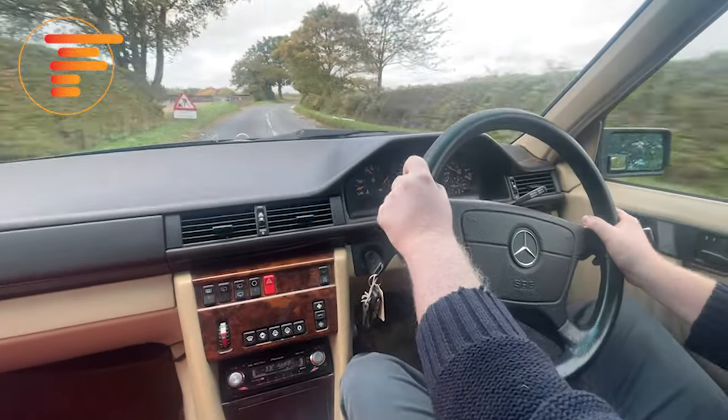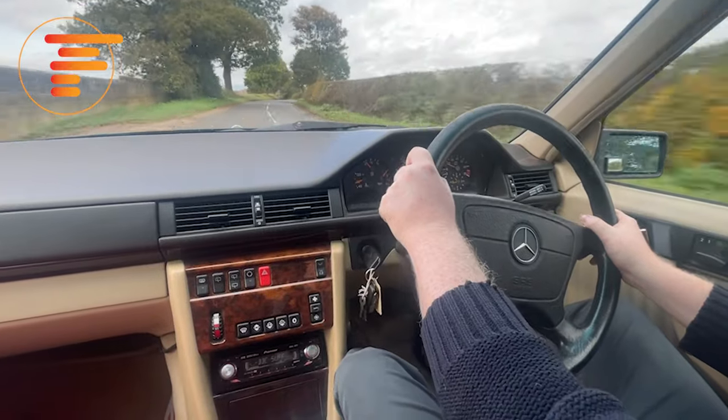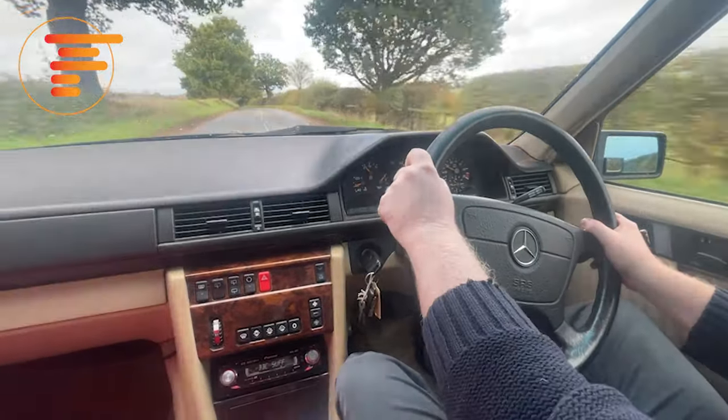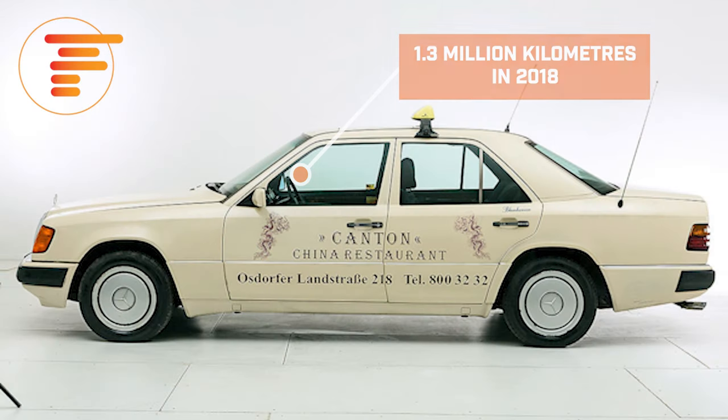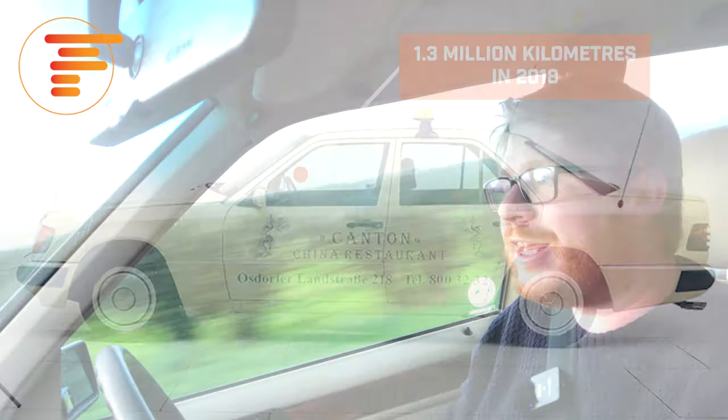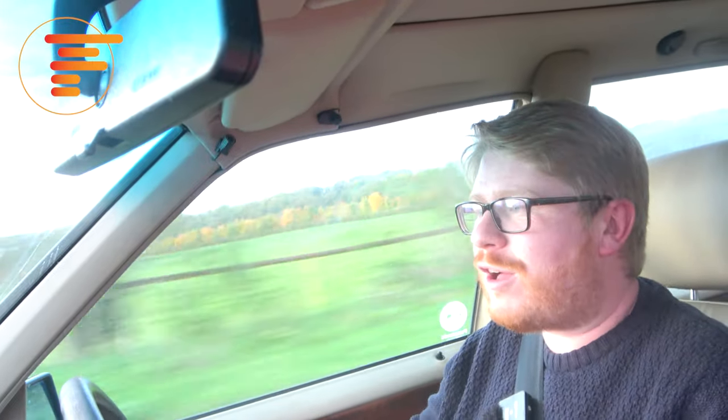There's a reason these cars are still to be seen across many parts of the world working very hard for a living. They were favoured by taxi drivers in Germany and throughout Europe, and these cars are capable of mega mileage as long as they're properly looked after. I think they make a great practical modern classic that you can still get for a relatively cheap sum, and you certainly don't feel like you've been short-changed.